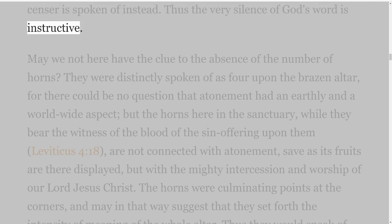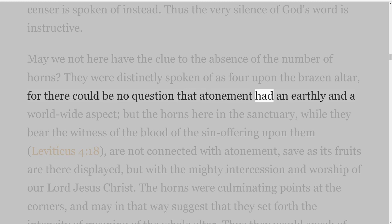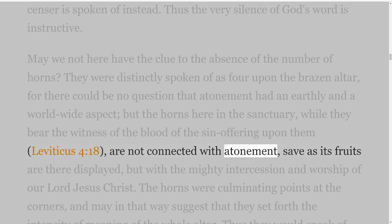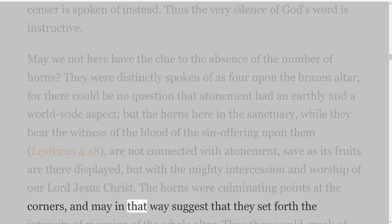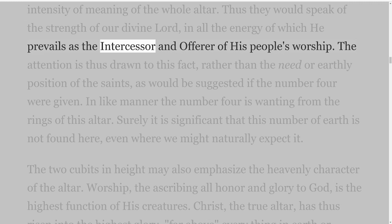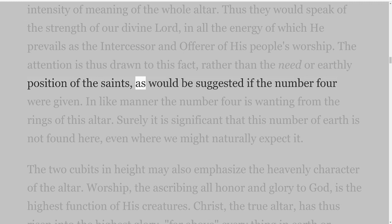May we not here have the clue to the absence of the number of horns? They were distinctly spoken of as four upon the brazen altar, for there could be no question that atonement had an earthly and worldwide aspect, but the horns here in the sanctuary, while they bear the witness of the blood of the sin offering upon them, Leviticus 4 verse 18, are not connected with atonement, save as its fruits are there displayed, but with the mighty intercession and worship of our Lord Jesus Christ. The horns were culminating points at the corners, and may in that way suggest that they set forth the intensity of meaning of the whole altar. Thus they would speak of the strength of our Divine Lord in all the energy of which He prevails as the intercessor and offerer of His people's worship. The attention is thus drawn to this fact, rather than the need or earthly position of the saints, as would be suggested if the number four were given.